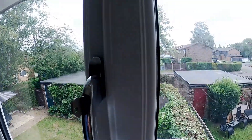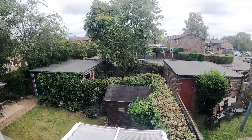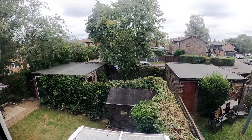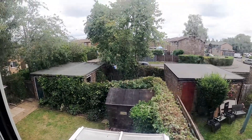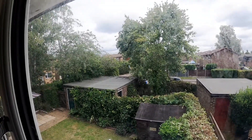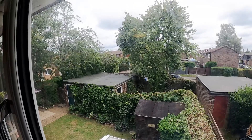Over the back while I'm here, the windows need cleaning obviously, but the garden for this property is the one just below the tree there, so beyond the shed that's in the centre of the shot. It's that little enclosed area and then the garage is to the left. You can just see the door going into the garage from the garden.